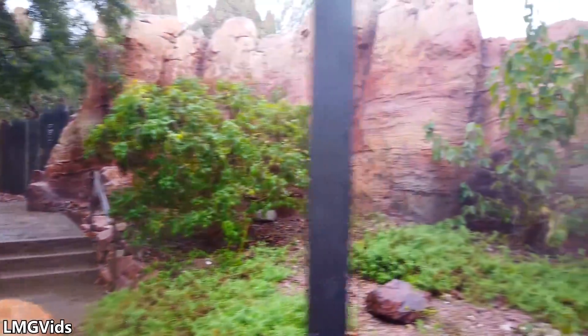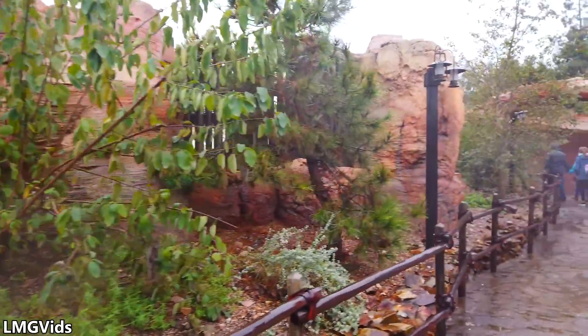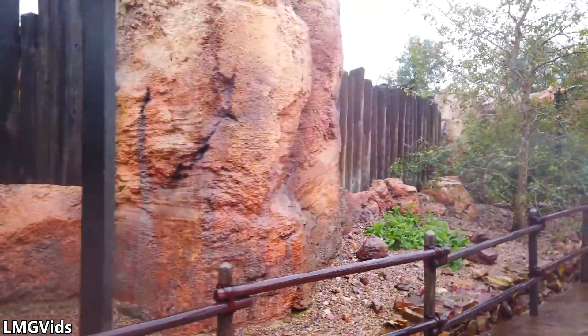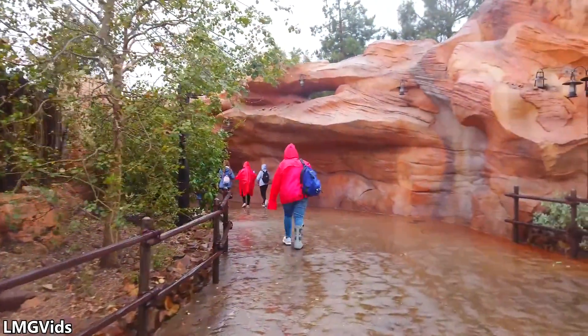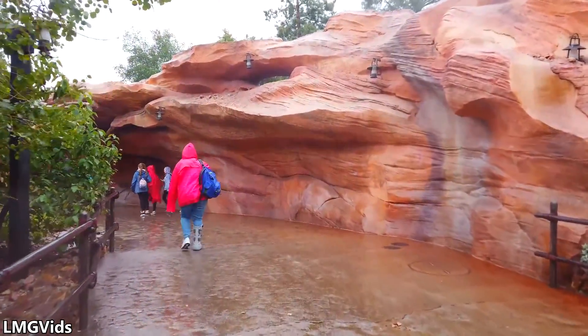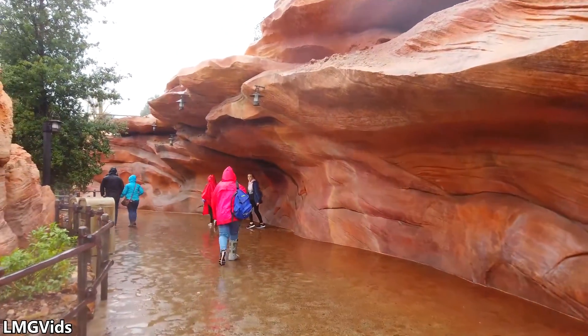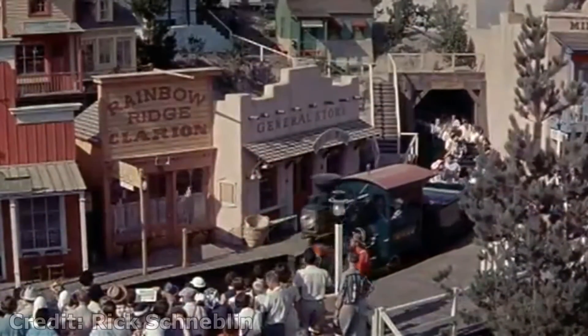From random benches that were removed in the past, to popular attractions that were torn down for a new ride, Disney has always found a way to keep or reference things in some form or another. Now out of all the things left behind at Disneyland, one of the more arguably famous ones is a little ride called Mine Train to Nature's Wonderland.